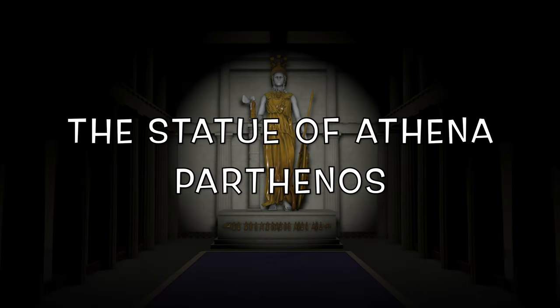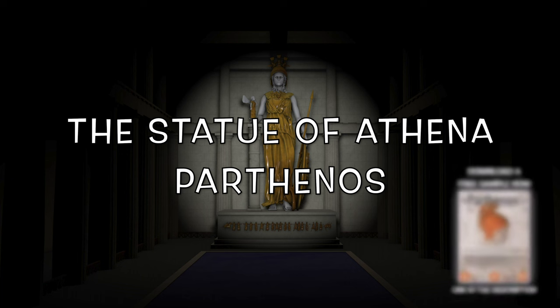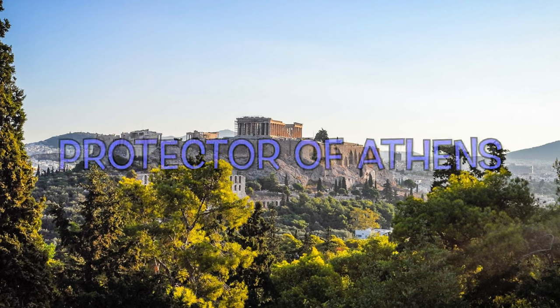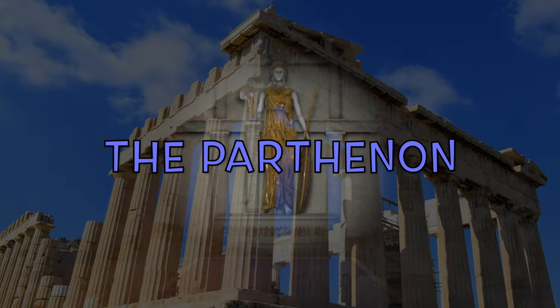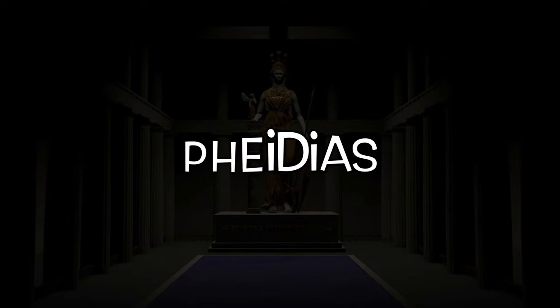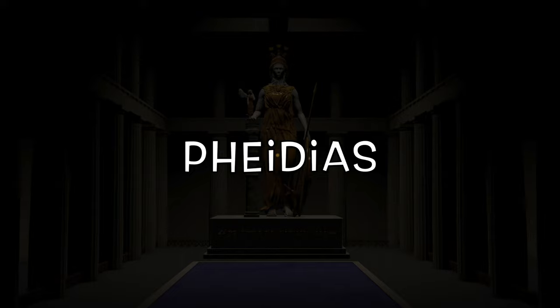The Statue of Athena Parthenos. Goddess Athena was the protector of Athens, and the statue of Athena Parthenos erected within the Parthenon was made in her honor. It was a chryselephantine statue, the work of the famous sculptor Phidias — a real masterpiece of beauty, art, grace, and majestic quality.